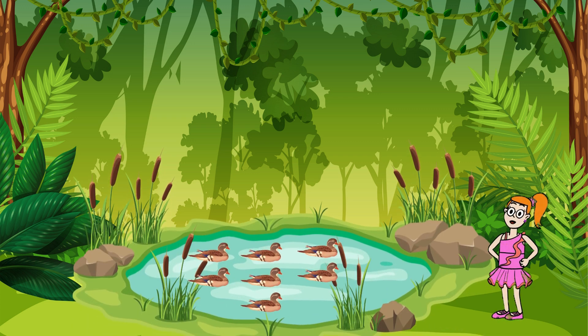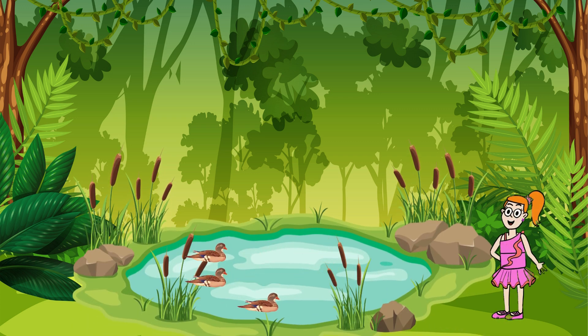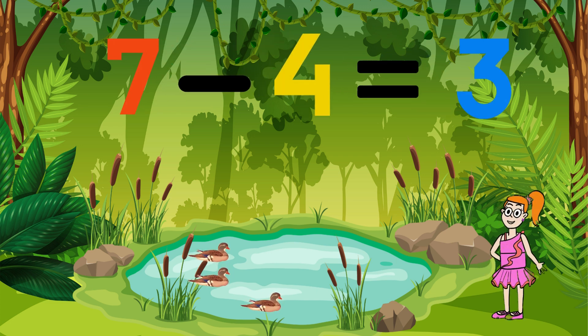Look, it's Danny the duck and his friends! They are swimming in the pond! If four ducks swim away, and there were seven ducks in total, how many ducks are left? Quack! Now we are three ducks swimming happily!